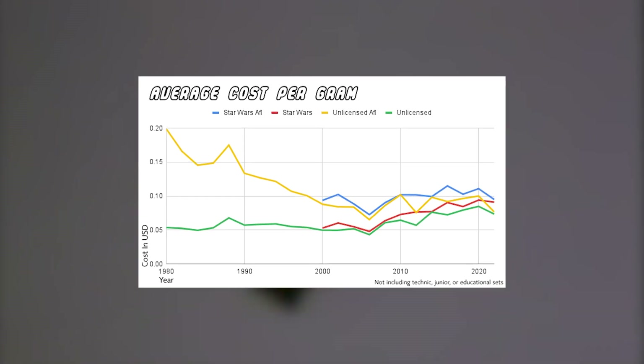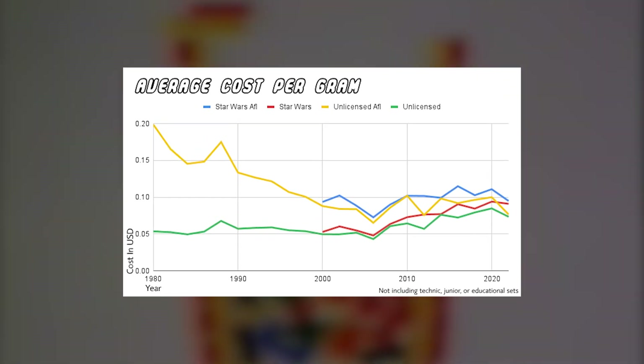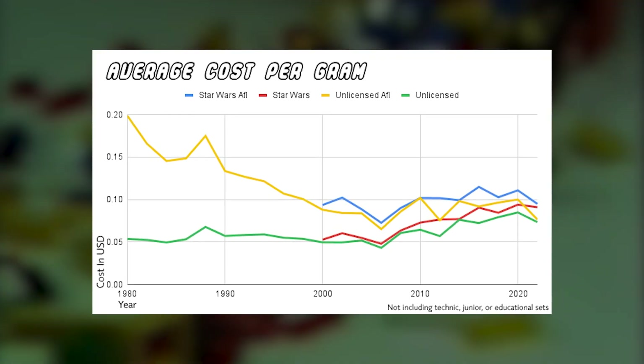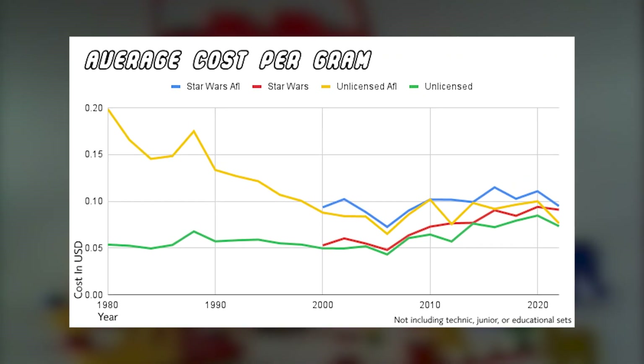The second chart, displaying the average cost per gram — another way of measuring the price of LEGO building sets — illustrates licensed and unlicensed themes getting more expensive since the mid-2000s.